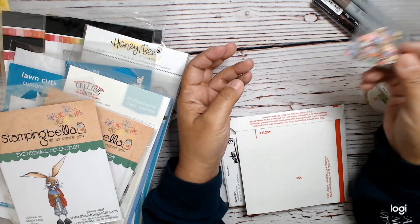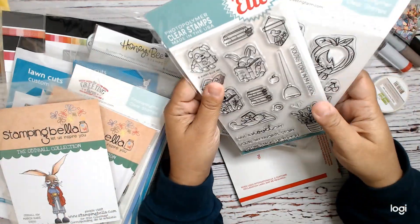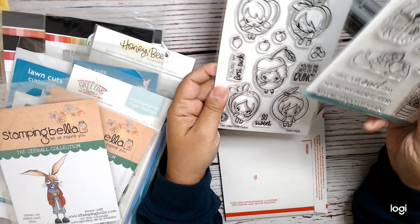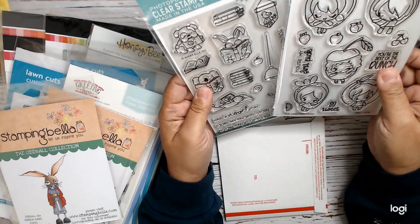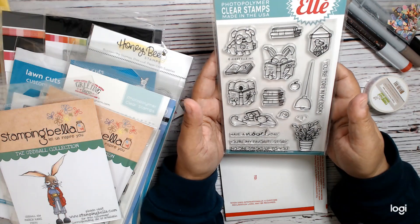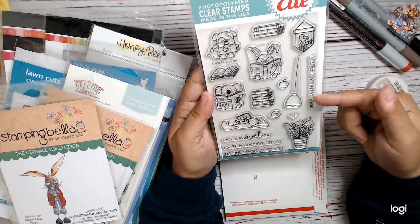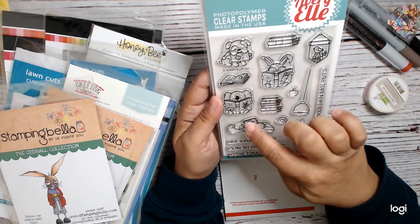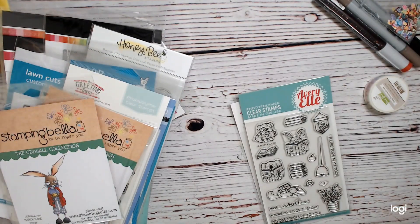I got these two stamp sets on clearance — this one was half off and I thought it was adorable. I love books, so this one I like even more than the 'Feels Like Home' edition because it's all little critters reading, which I love. I'm a librarian and I collect almost all things related to reading.